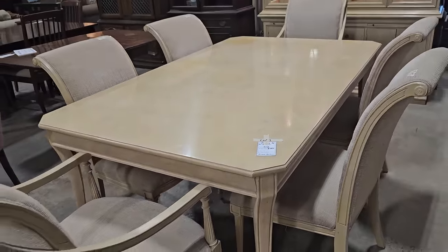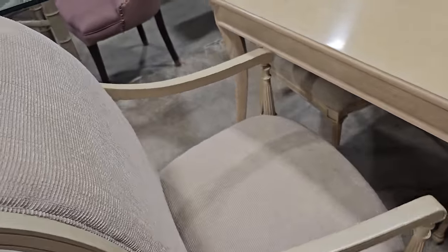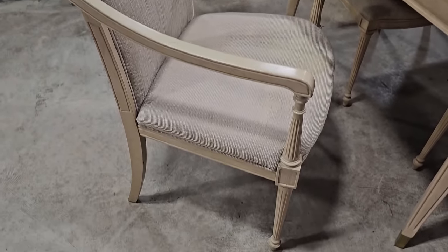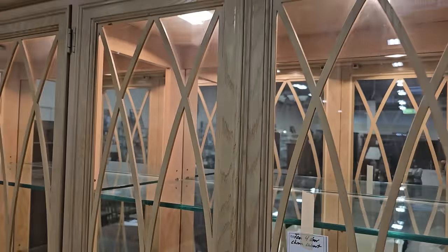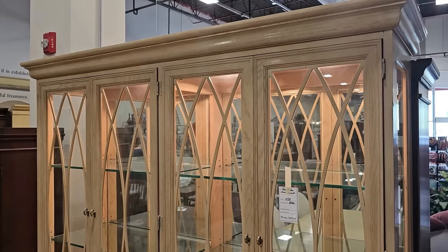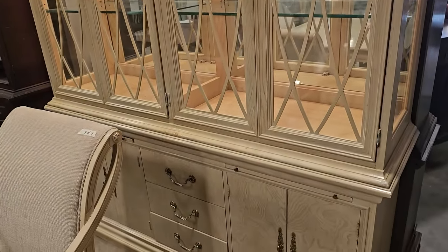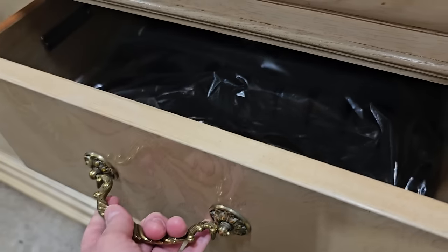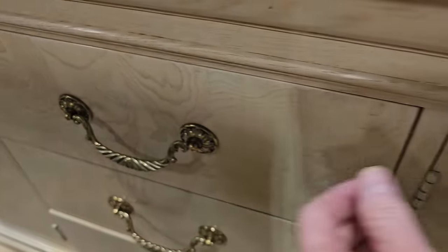Here's a fabulous table — it comes with six chairs for $285. I really think blonde wood is making a comeback, and I just love the curve on those chairs. They've got the matching hutch for $300, and later in the video I actually found another piece that matches the set — I'm going to show you that.